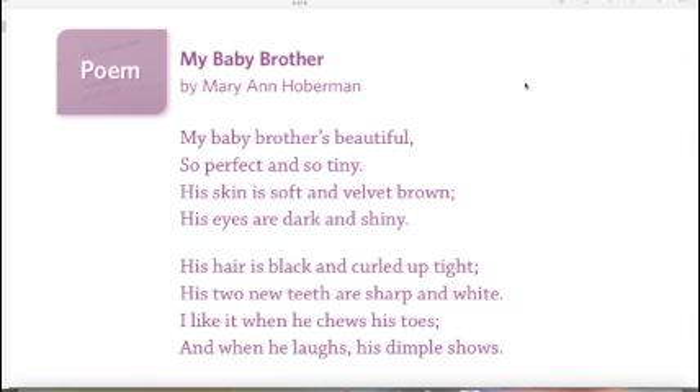Now I'm going to read it one more time and this time I want you to follow along with the words on the screen. My Baby Brother. My baby brother's beautiful, so perfect and so tiny. His skin is soft and velvet brown. His eyes are dark and shiny. His hair is black and curled up tight. His two new teeth are sharp and white. I like it when he chews his toes and when he laughs his dimple shows.